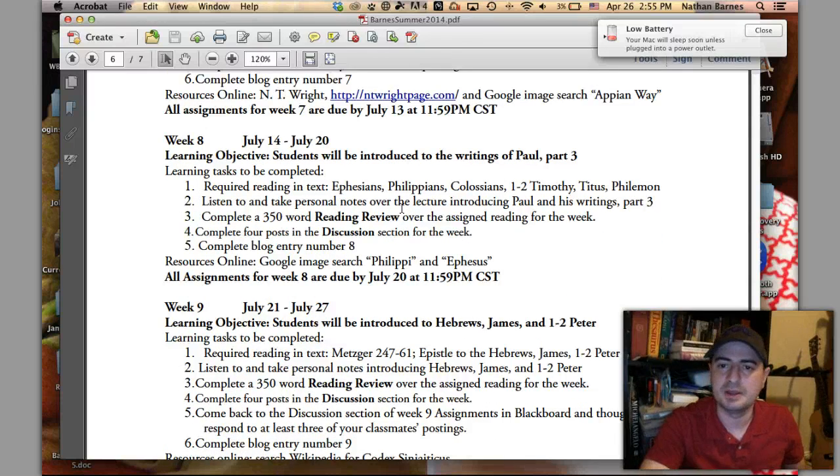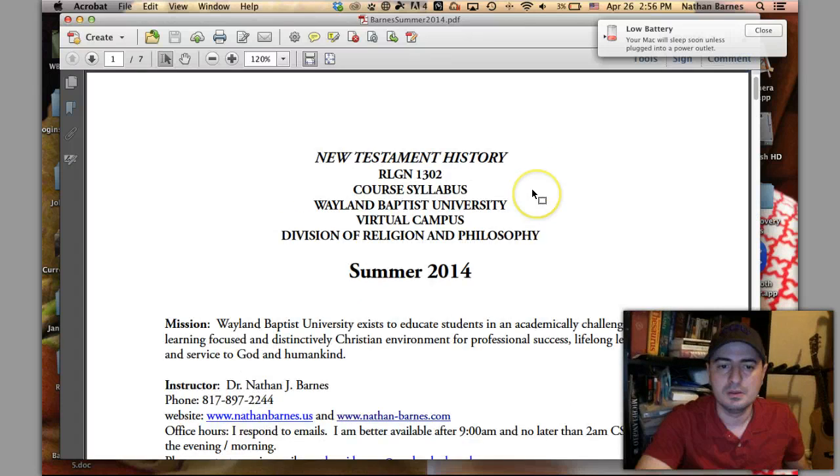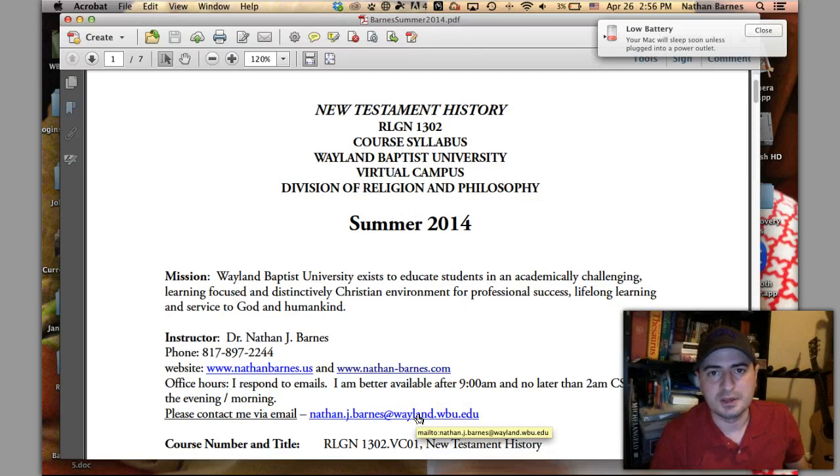I am easier to reach by email — you can use my Wayland email address. I just got a brand new phone, so I can accept phone calls now. If you need me, contact me by email first, and then secondarily by phone. I hope to see you in class.